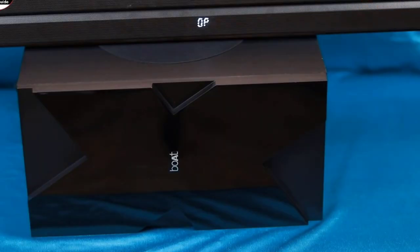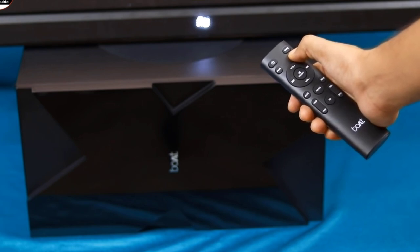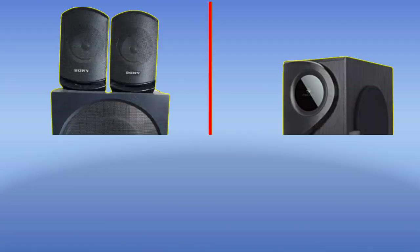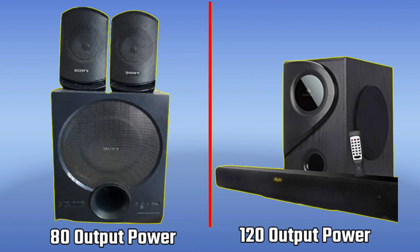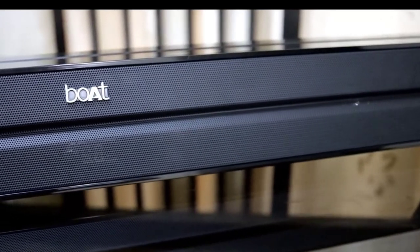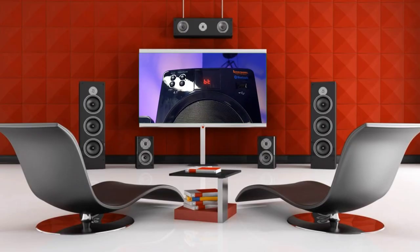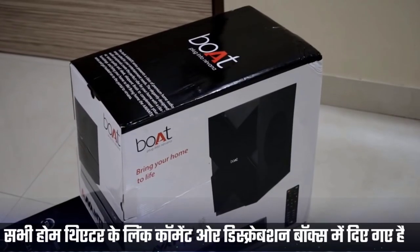Comparing this to the Sony home theatre — Sony has 80W output power while Boat has 120W output power. The difference is that Sony has 4 speakers, and Boat also has 4 speakers plus a sound bar. Sony is a branded company but is more expensive. If you want to choose between Sony and Boat, then Boat is the better buy. The purchase links are available in the description and comment box.